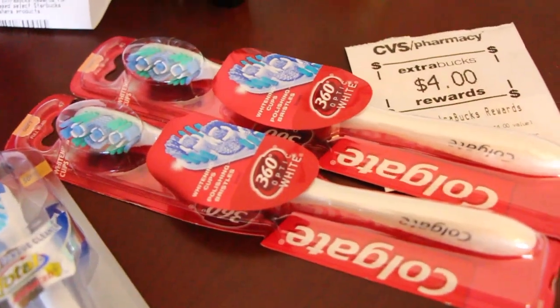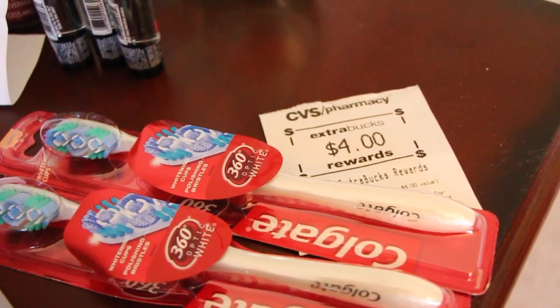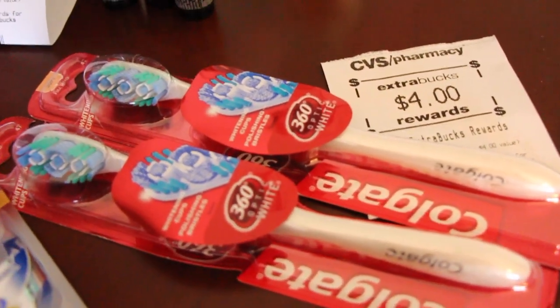These Colgate toothbrushes are $2.99 a piece, and there was a dollar coupon in the paper a couple of weeks ago, so that made them $1.99, and then you get back $2 a piece for each one, so they're pretty much free.